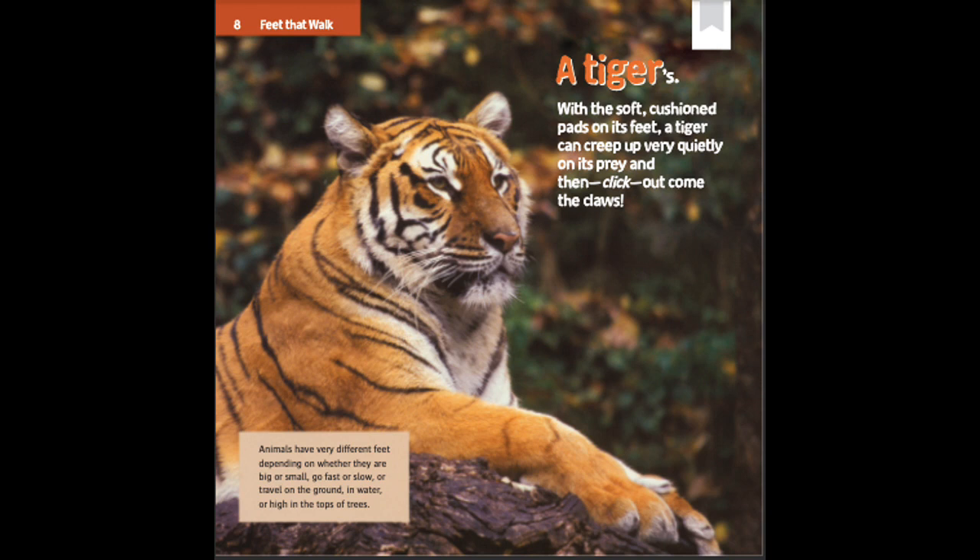Animals have very different feet depending on whether they are big or small, go fast or slow, or travel on the ground, in water, or high in the tops of trees.